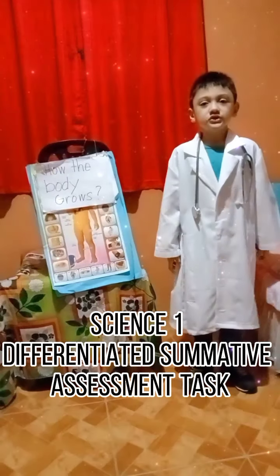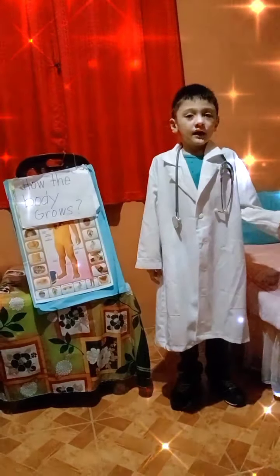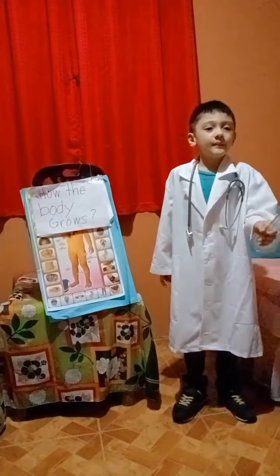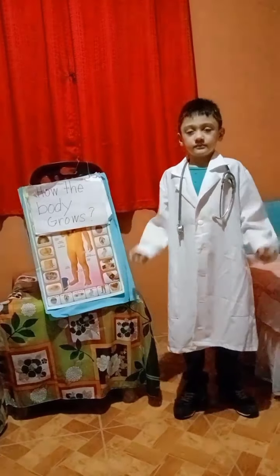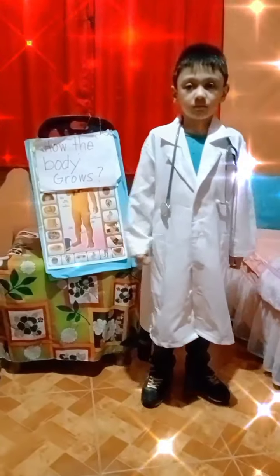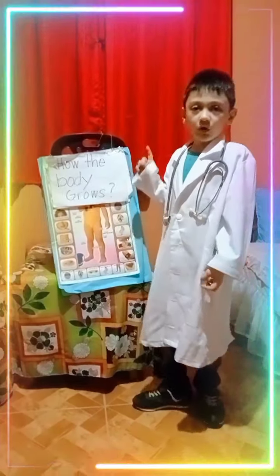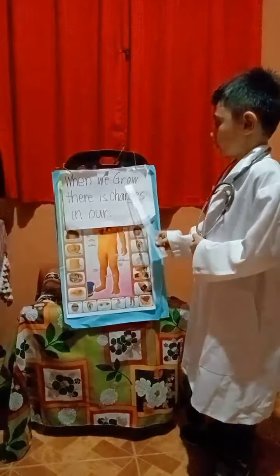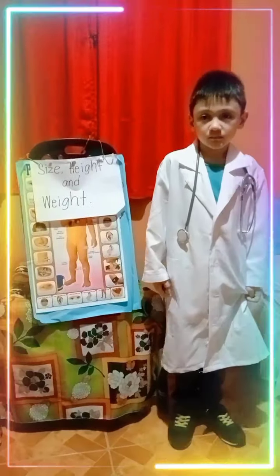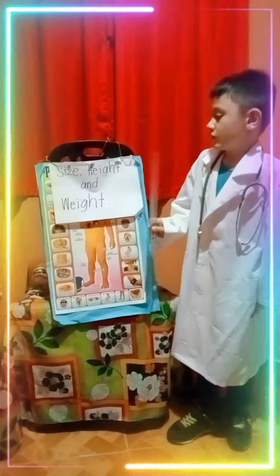Good morning, teacher Jean and classmates. I'm going to perform the Differentiated Summative Assessment Task in Science 1. I am Dr. Kashab. I'm going to let you know how the body grows. When we grow, there are changes in our size, height, and weight.